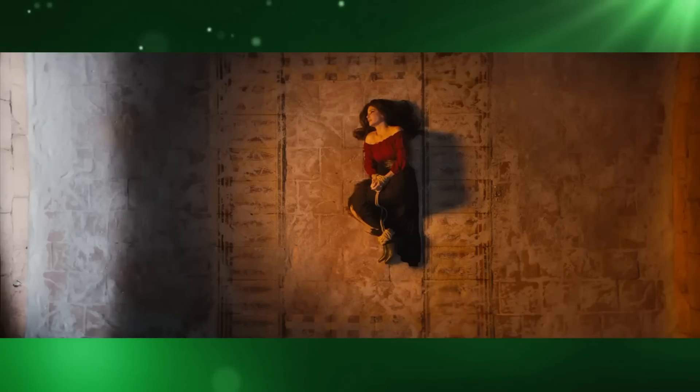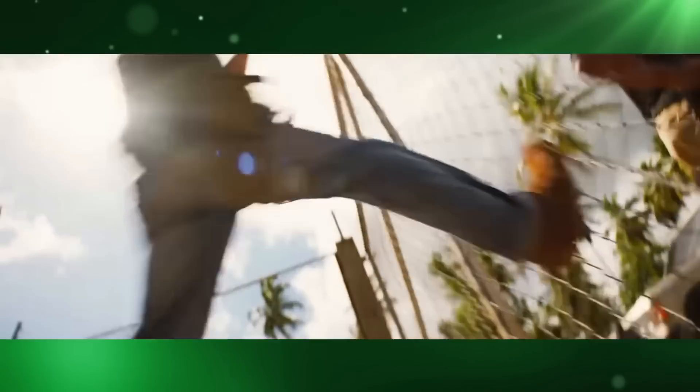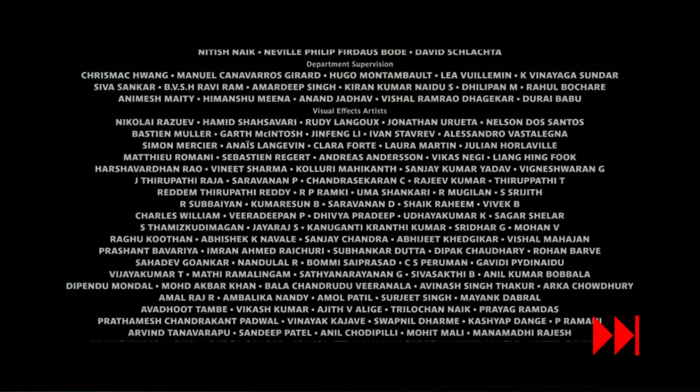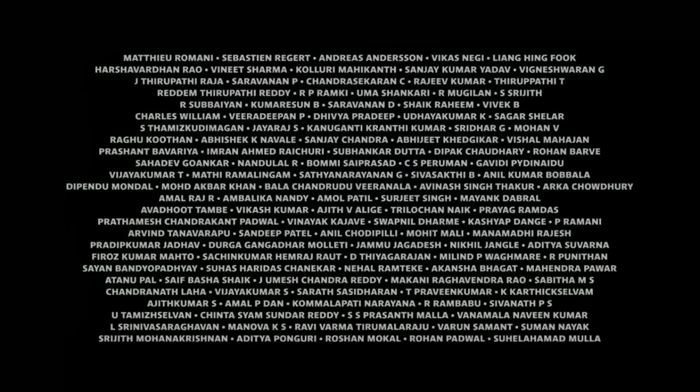To put this into perspective, let's compare this against The Lost City, a movie released in the same month with a similar amount of VFX shots — well, less, 426. That film had 125 people working on visual effects.